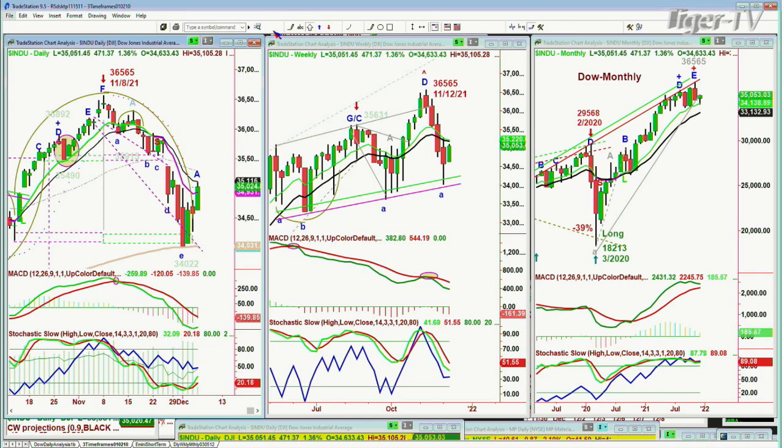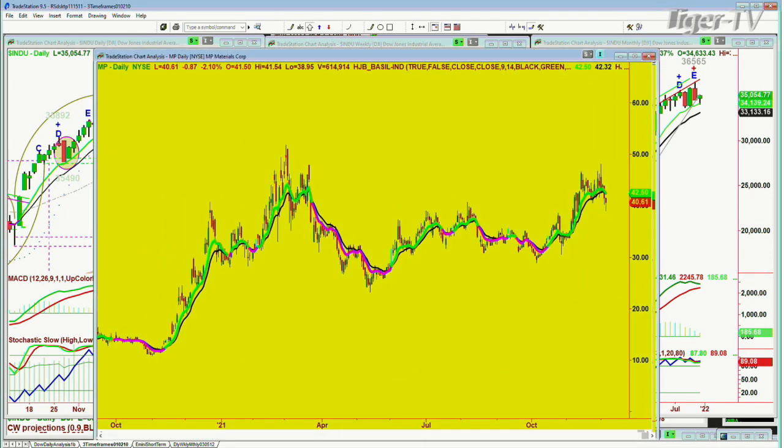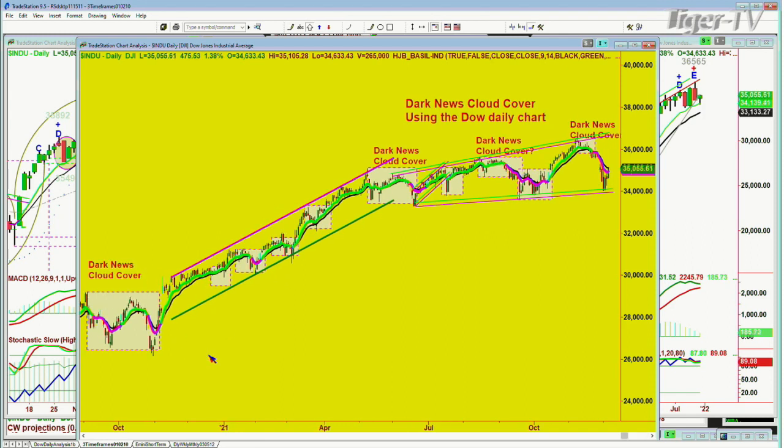We'll see if there's an arch formation and a pullback. I always talk about bad news — the market doesn't decline unless there's bad news, and it takes the bad news as bad news. There are times, like water off a duck's back, it doesn't really care about the news, and then that very same news can impact the market the next day. I talk about the dark news cloud cover using the Dow daily chart, and as that news envelops the market, you start to see some weakness. That weakness can last in time, it can last in price, or both.